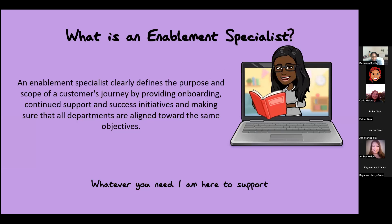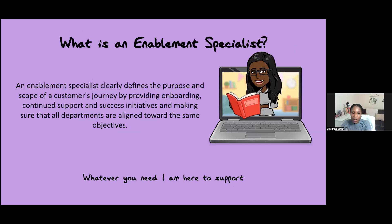So what is enablement, and what is an enablement specialist? We do a number of different things and wear many different hats, working with a lot of different teams across the business. We clearly define the purpose and scope of a customer's journey — we may provide onboarding, continued support through the entire life cycle, from sales through their entire journey, expecting them to be lifetime customers. We also provide success initiatives, making sure all departments are aligned toward the same goals and objectives. In enablement, you may be working with development, HR, marketing, and sales — we're that middle person managing goals across all teams.